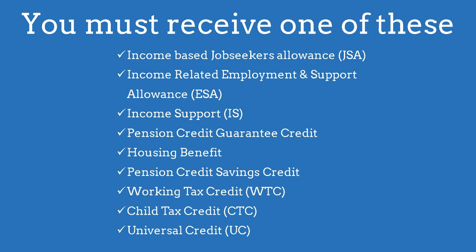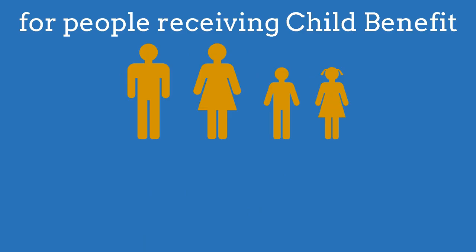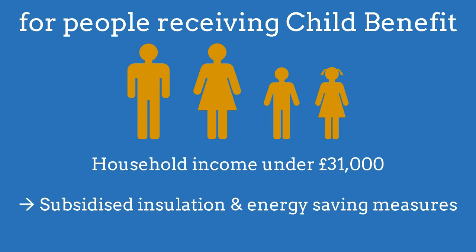You must receive one of these benefits. The three most likely to apply to you are working tax credit, child tax credit, and universal credit. If the only benefit you receive is child benefit and your household income is under £31,000, you can apply for highly subsidised home insulation and energy efficiency measures.